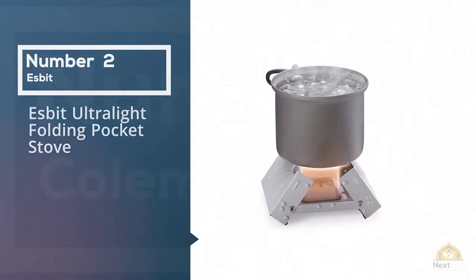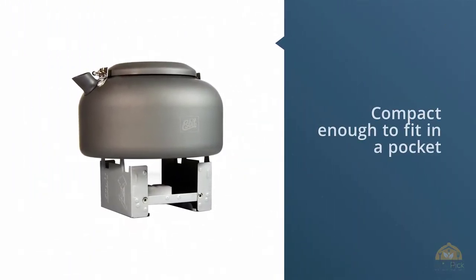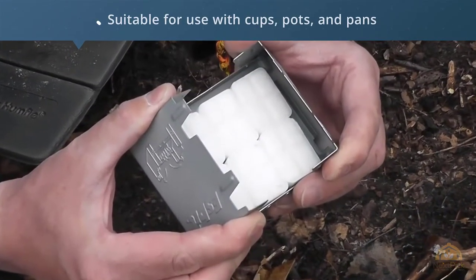Number 2. Esbit Ultralight Folding Pocket Stove. Ideal for backpacking, camping, as well as home and auto emergency kits, the small ultralight Esbit Pocket Stove folds compact enough to fit in a pocket.